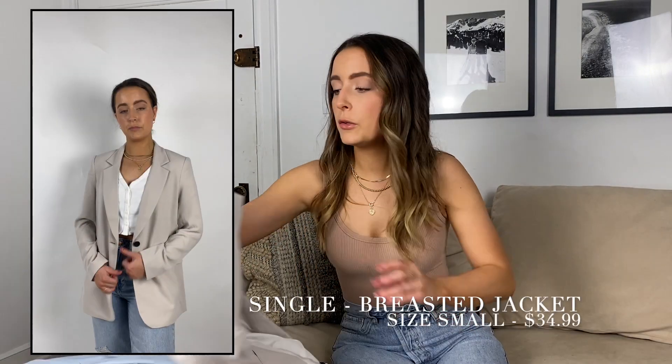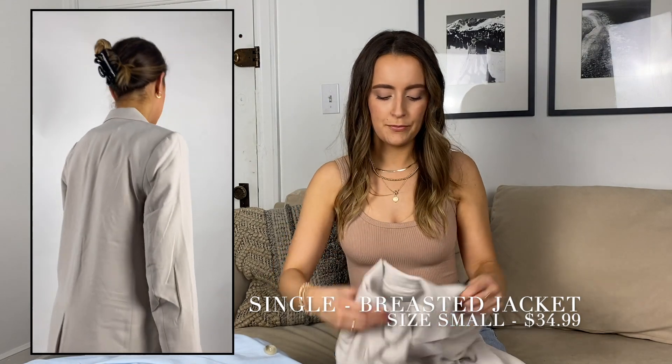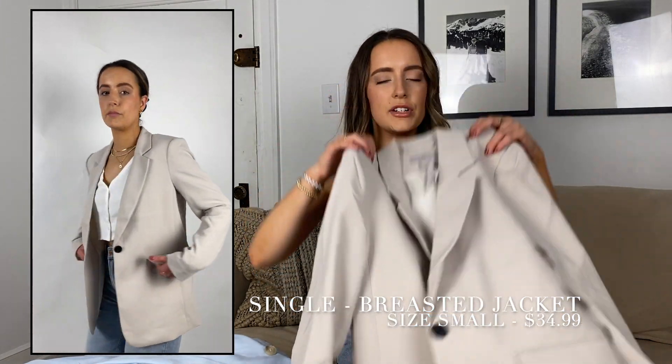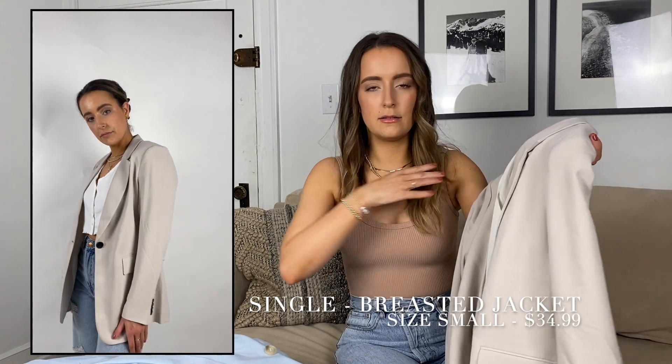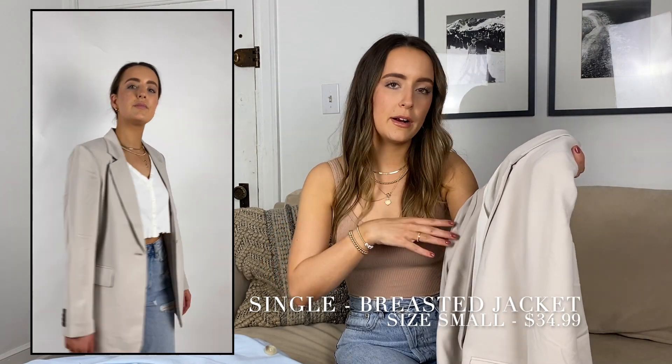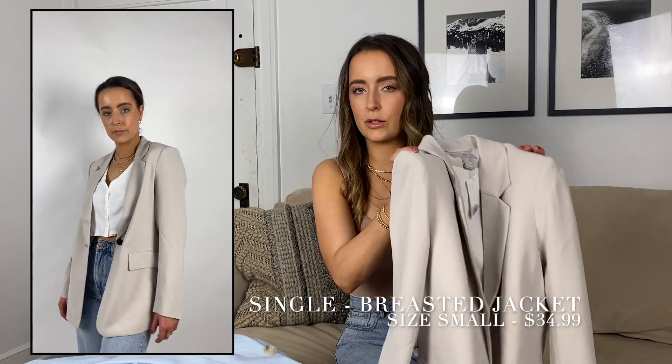I have a few blazers that I ordered. One is tan — it's oversized but also a little fitted, so you could definitely wear this with pants and a top. I wouldn't wear it as a dress or belted as a dress; it's just a little too short for that.